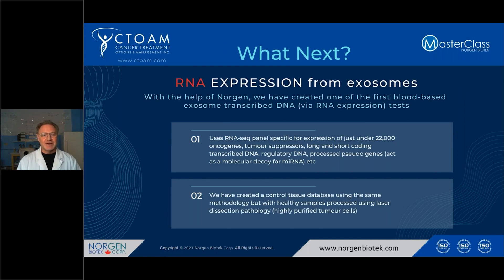We now have a next-generation robotic sequencing system with an RNA-seq panel. Our RNA-seq panel is unique — it's designed for expression, with one amplicon per gene, so it's not confounded by gene size. We use it to look at expression. With Norgen's help, they've been able to get us enough RNA from exosomes — they've purified exosomes from cancer patients. We converted it to cDNA and do expression analysis. We look at approximately 22,000 transcribed RNAs — oncogenes, tumor suppressors, long-coding RNA, short-coding RNA, piRNA, microRNAs, and many other types. Most RNA is transcribed, and processed pseudogenes are an important component.